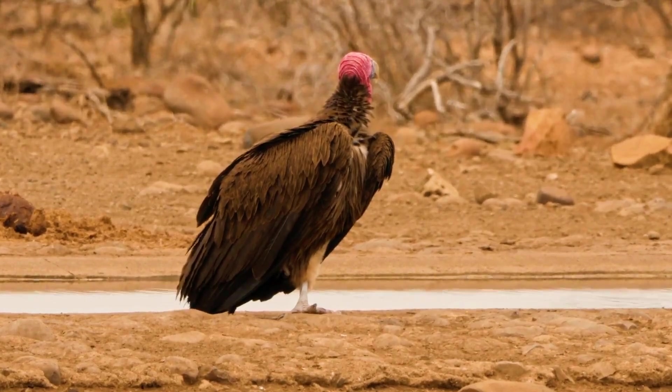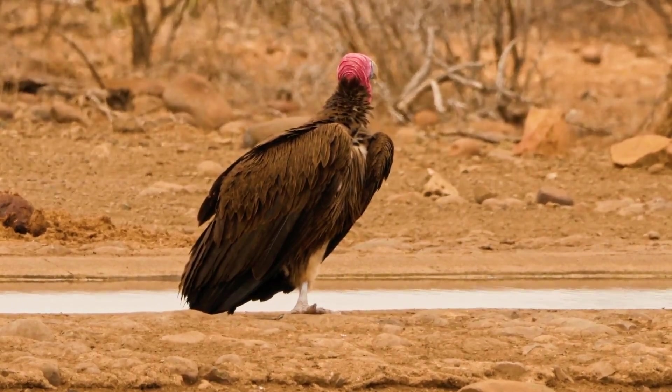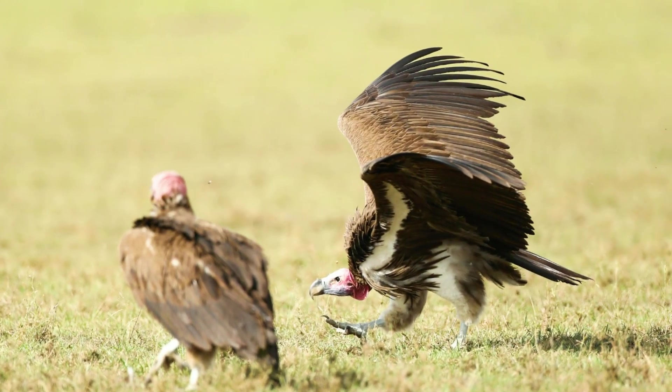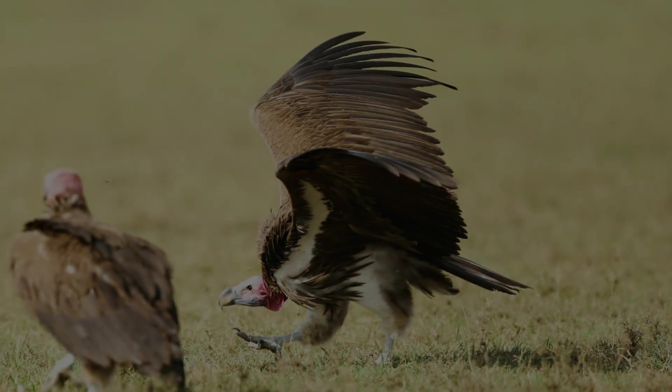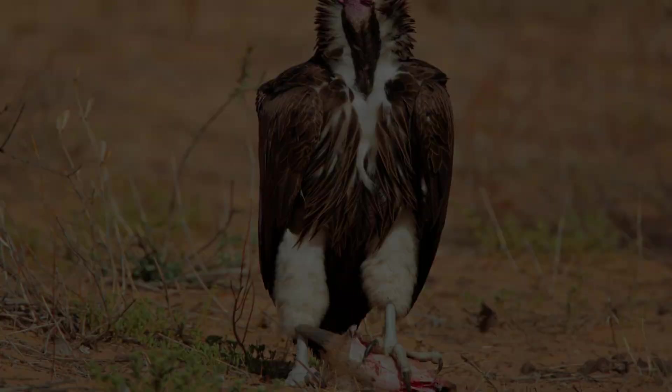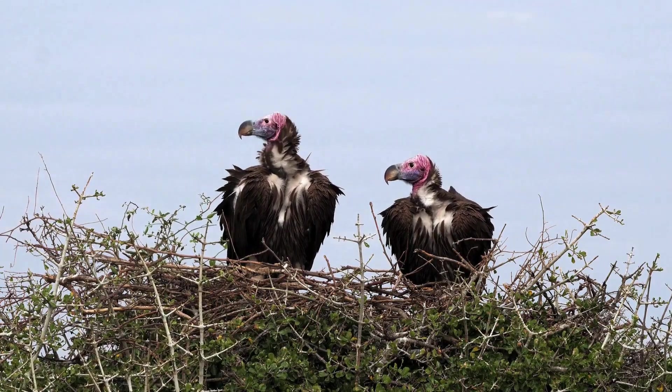The Lappet-Faced Vulture is a true marvel of nature, a powerful and essential part of our planet's wild places. By understanding and appreciating these incredible birds, we can all help ensure they continue to soar for generations to come.